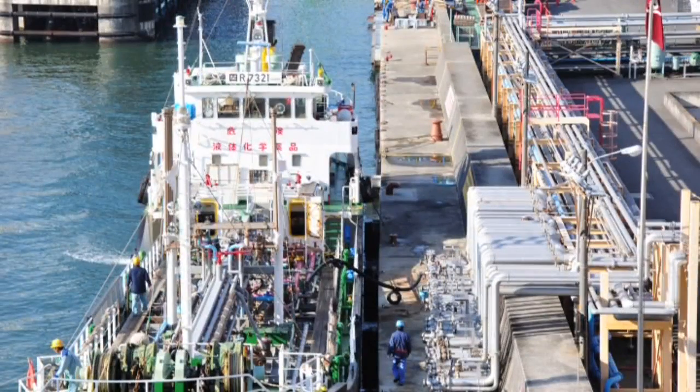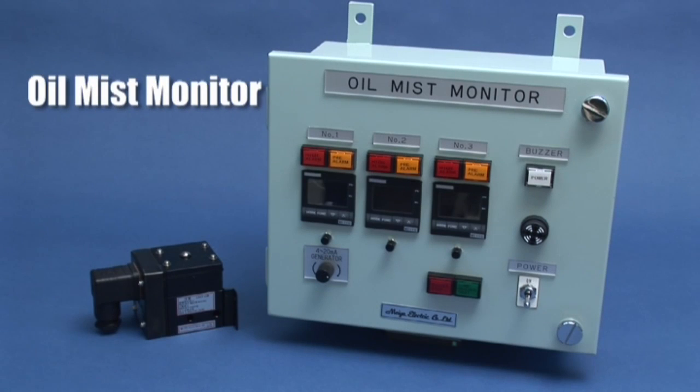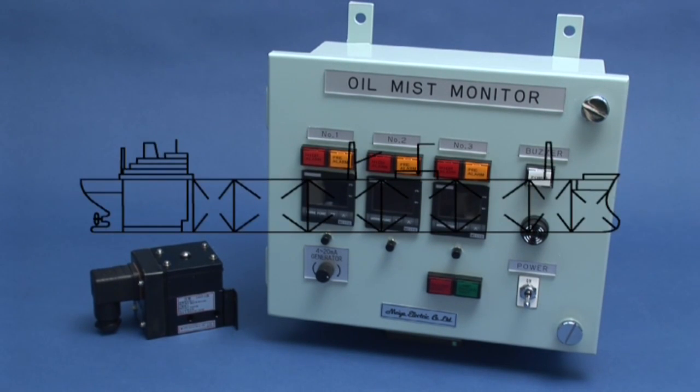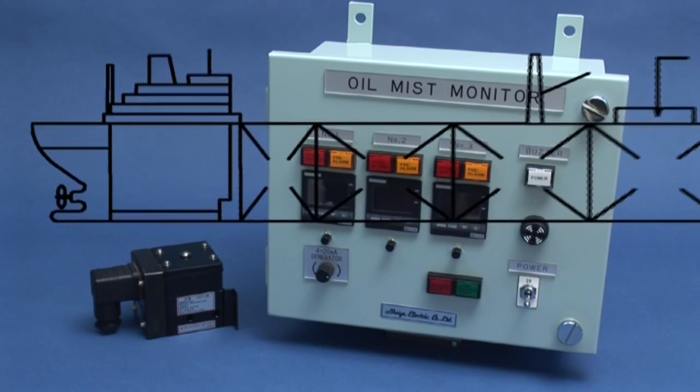The main factor in the occurrence of most ship fires is oil mist. Our oil mist monitor provides for the early detection of oil mist. When installed near the ship's equipment where oil mist may occur, it can prevent fire accidents caused by oil mists common in oil and chemical tankers.